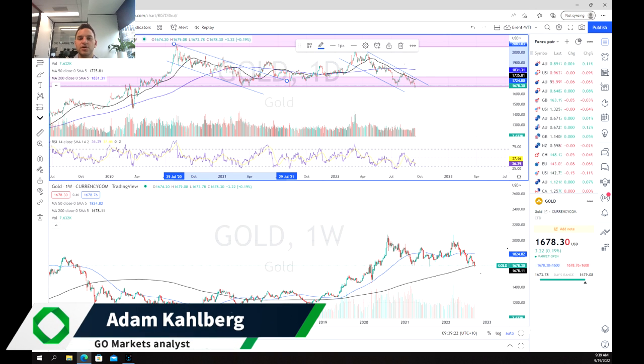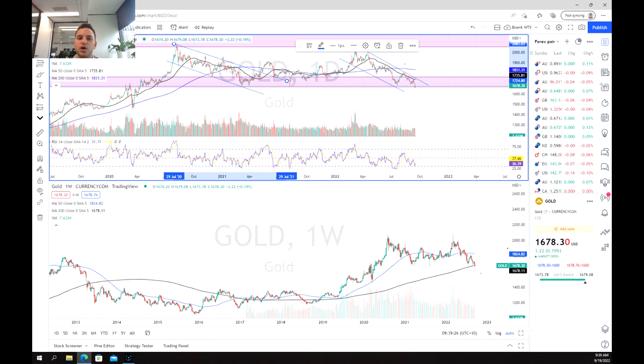Welcome everybody to another trading video. I'm your market analyst Adam Kahlberg and today we're going to be having a look at the price of gold. In the last week or so the Fed Reserve and inflation has been the common talking points, with CPI figures rising unexpectedly higher than what the market was anticipating. This has caused some to price in the potential for a 100 basis point hike, causing a lot of fears of a recession within the US and globally, and this has caused a lot of volatility with the price of gold.